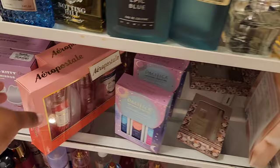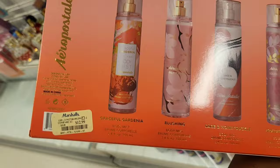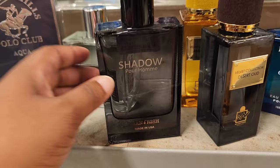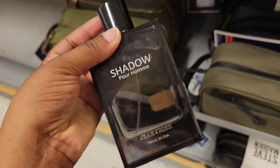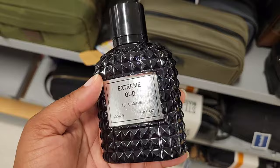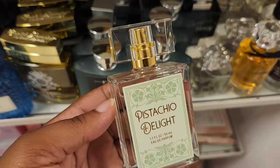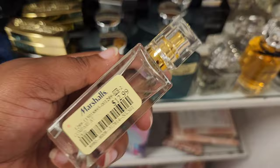They have this Aeropostale gift set — I've seen similar things at Walmart before. This is going for $12.99; I don't know if you can find it cheaper at Walmart. And just like I showed you in my last video, they do have the Pacifica Island still, going for $8.99. In the men's section, they have Shadow — it smells like a typical cologne, nothing that really stands out, more on the fresh side, maybe a fresh scent you'd wear at night. Extreme Oud is going for $14.99 — there was nothing extreme about it; it's a fresh take on Oud.